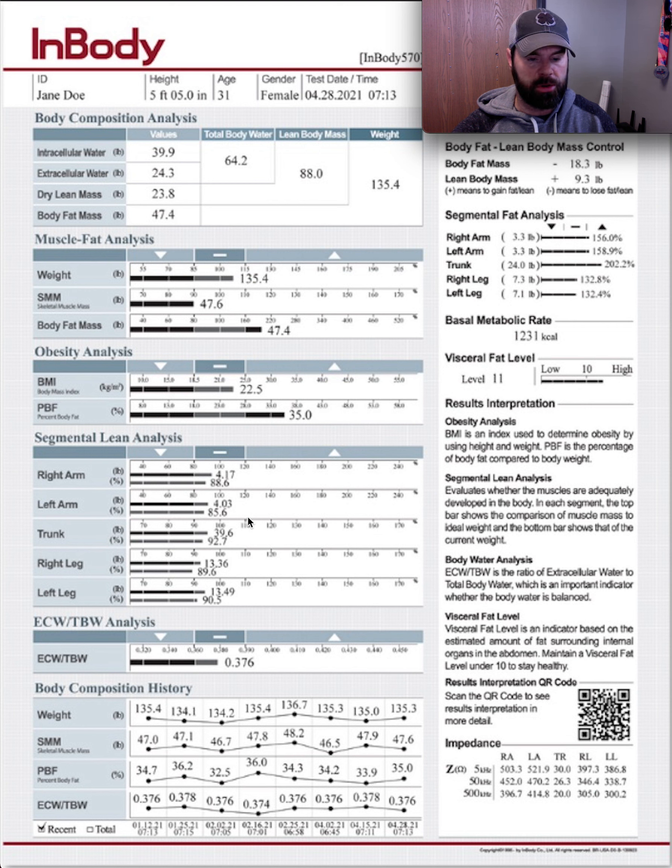This is just a general example — Jane Doe. But if I was to meet this person and look at this, I would typically give a recommendation of some strength training. Coaching and accountability would be huge for that person, making sure that they're doing the right movements and doing the things they need nutritionally to improve muscle mass without overeating on calories and increasing body fat disproportionately.